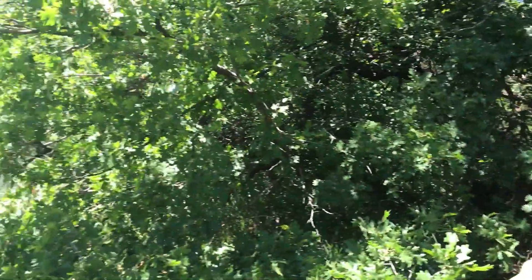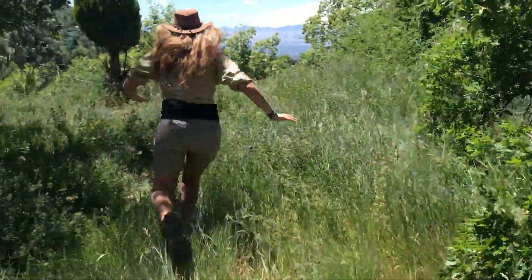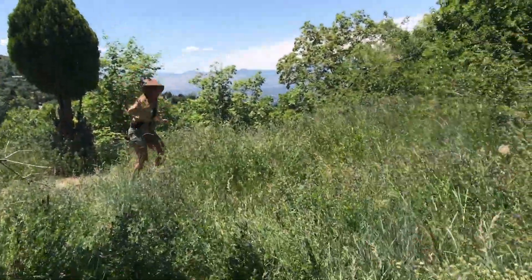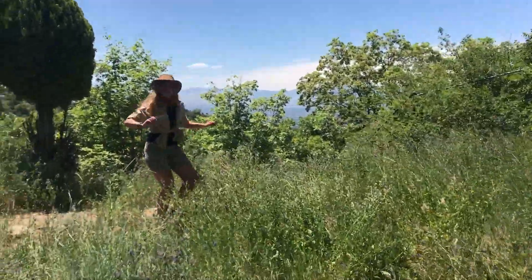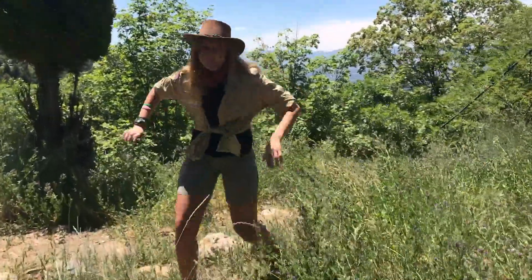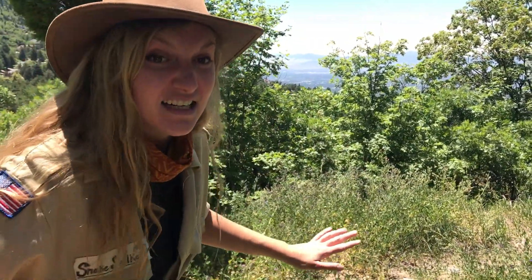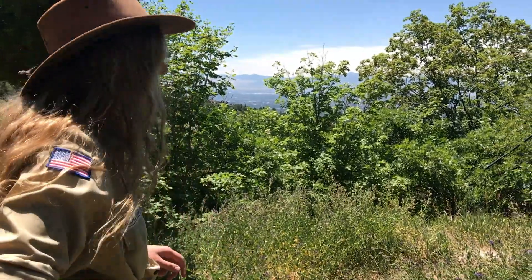Lookie over there! I think we got one! Would you look at her? She's a beaut! Crikey, she's a looker.